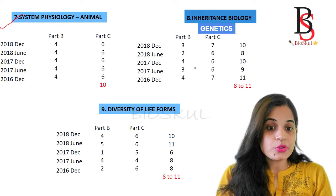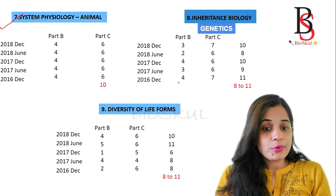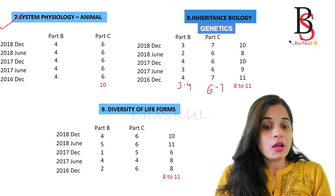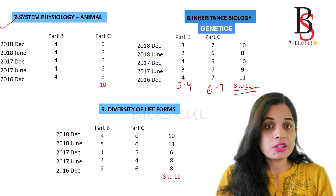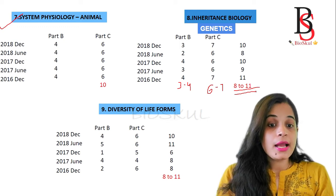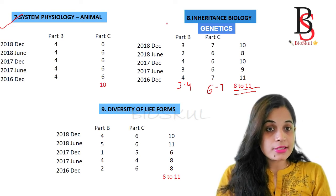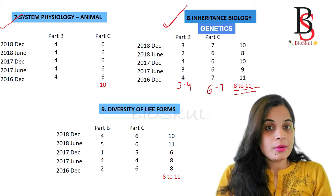Unit 8 is Inheritance Biology, which is Genetics. From Part B you will get around 3 to 4 questions, and from Part C around 6 to 7 questions. On average, you will get 8 to 11 questions from Genetics. Genetics is very important and also highly mark-fetching, so you should definitely cover the genetics part of the CSIR NET syllabus.